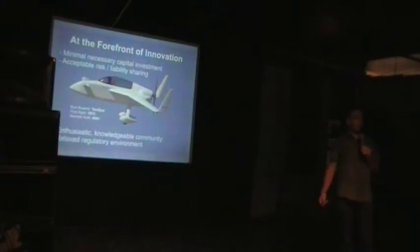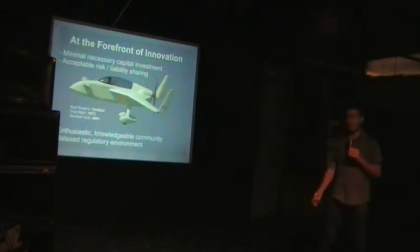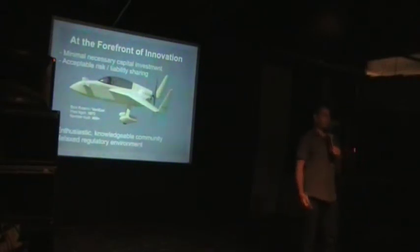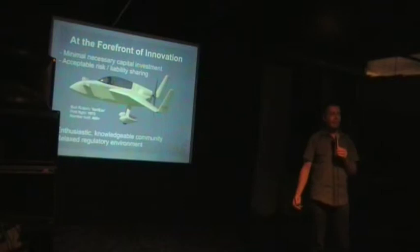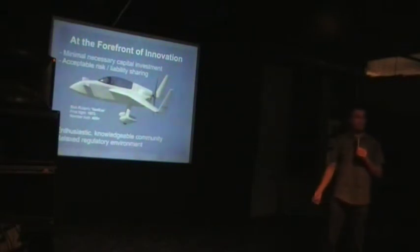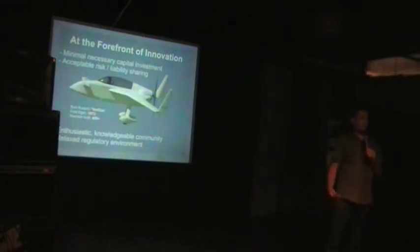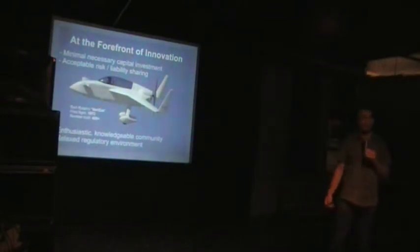Kit-built aircraft have always been at the forefront of innovation. Many technologies that currently exist in aircraft were first tested in kit builds. One of the greatest breakthroughs was the use of composite materials — fiberglass and carbon fiber — which dramatically reduced weight and increased the possibilities achievable within a given weight limitation, which I'll talk about a little bit later.